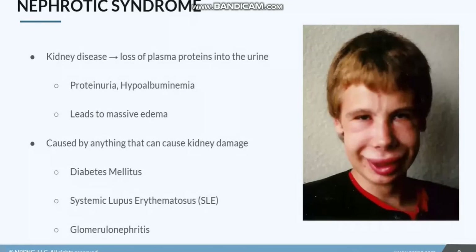Nephrotic syndrome is a disease of the kidneys that is specifically characterized by a loss of plasma proteins into the urine. Normally, proteins are too large to escape out of the capillaries and the glomerulus, but we'll look at how proteins are actually able to escape out into the urine. That leads to proteinuria and hypoalbuminemia — protein is increased in the urine but decreased in the blood.